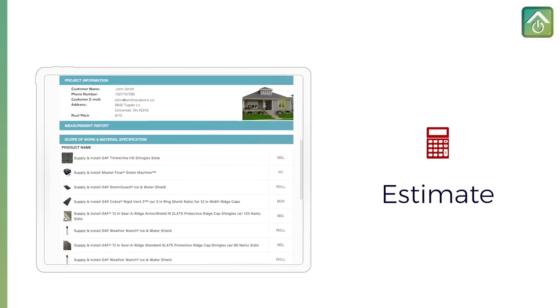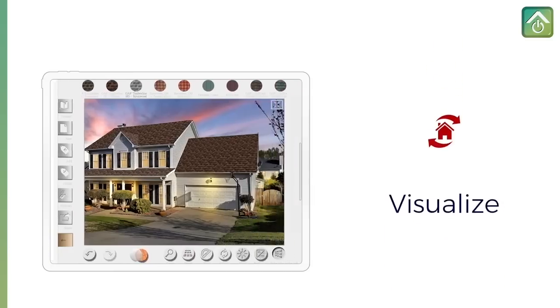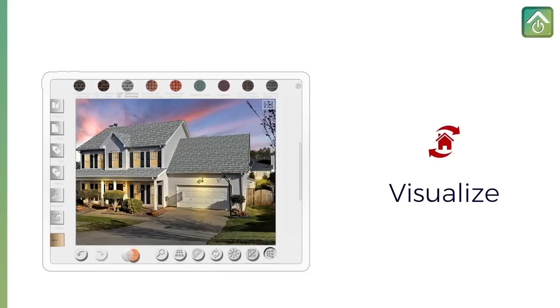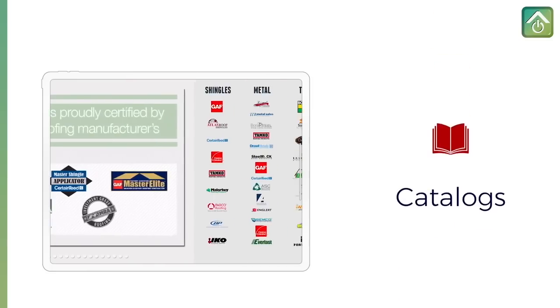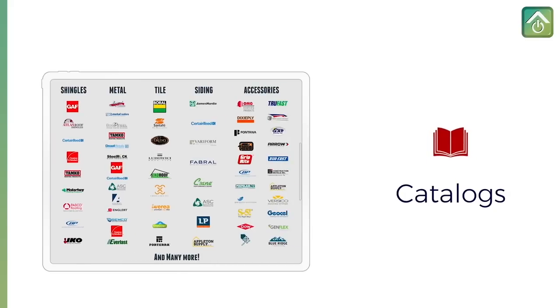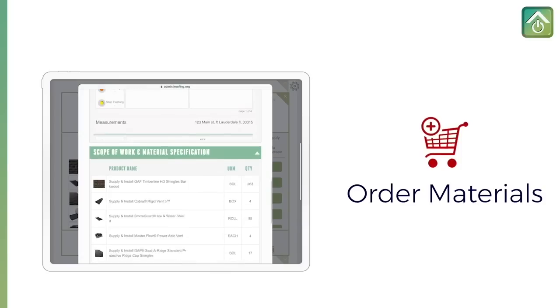Our software solutions include an instant estimator and a roof visualizer that lets you show how a customer's roof will look on their house. You'll also have a digital pitch book that you can fully customize. It contains thousands of manufacturer's products and you can order them directly from your distributors using the app.